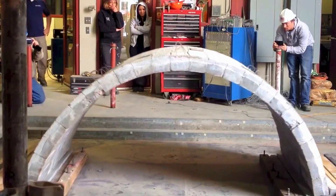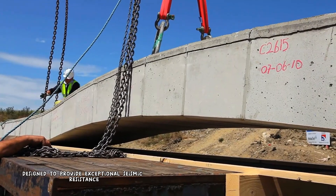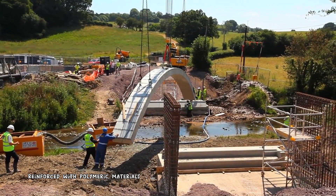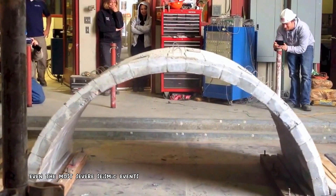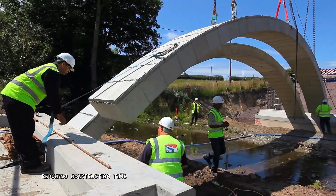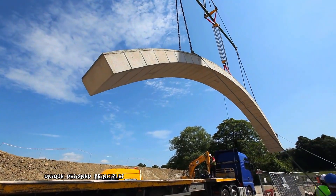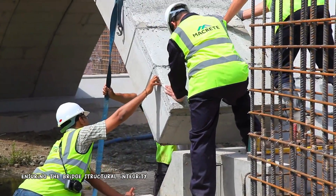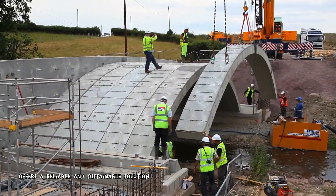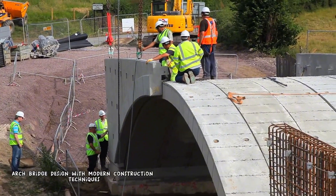Seismic Flexiarch is a patented bridge system designed to provide exceptional seismic resistance and durability. Its precast concrete construction, reinforced with polymeric materials, offers a flexible and strong structure capable of withstanding even the most severe seismic events. The bridge's flat-pack design facilitates easy transportation and installation, reducing construction time and minimizing disruption to traffic. The Seismic Flexiarch's unique design allows it to absorb and dissipate seismic energy, ensuring structural integrity and minimizing damage during earthquakes, combining traditional arch-bridge design with modern construction techniques.